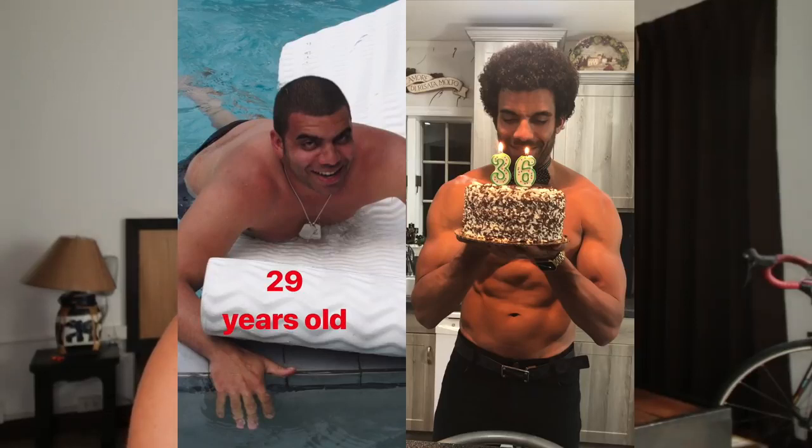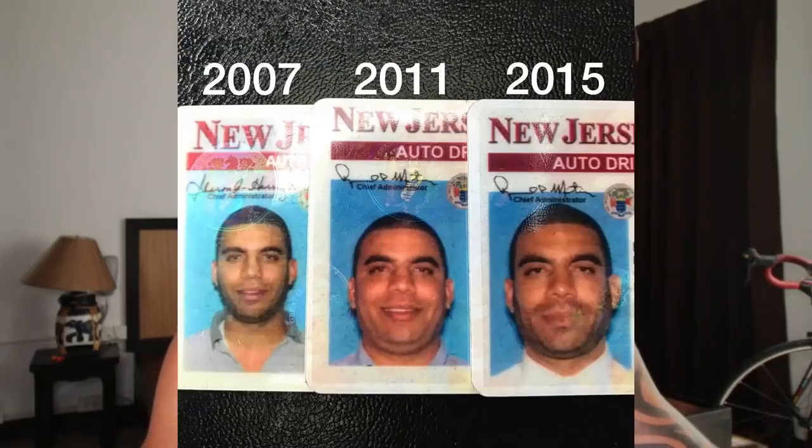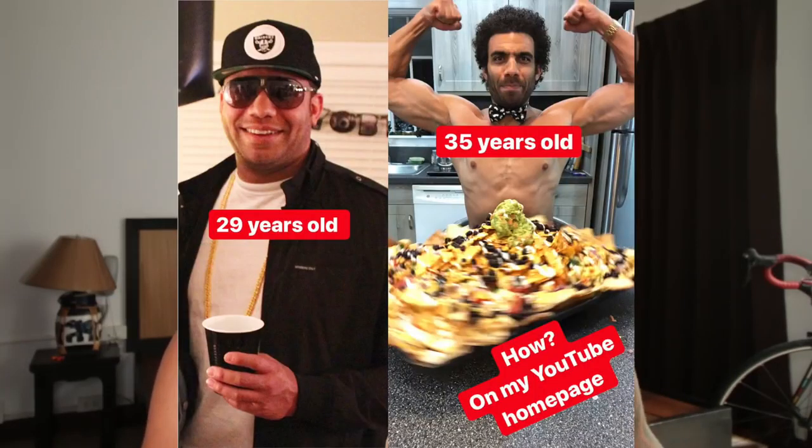Here is another photo showing him with more body fat — definitely not a low body fat percentage, around 29 years old. Then on his 36th birthday on the right, he looks like he's got quite a nice muscular physique that a lot of people his age would really like to have. And then there's a photo with his different driver's licenses for different years: in 2007 he looks quite lean, in 2011 he had gained a lot more body fat, and in 2015 he slimmed down to a very healthy weight.